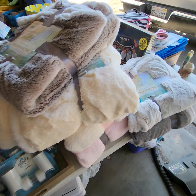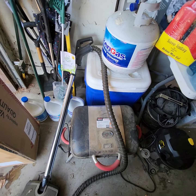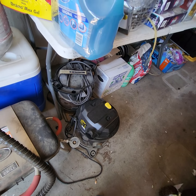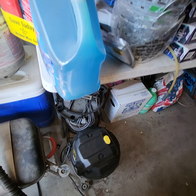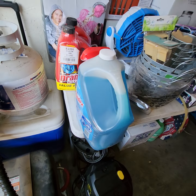Glade plugins, more throw blankets, mops, shovels, coolers, barbecue. There's even a Rainbow vacuum system. Then we managed to find this stuff here — brand new Drano double pack.